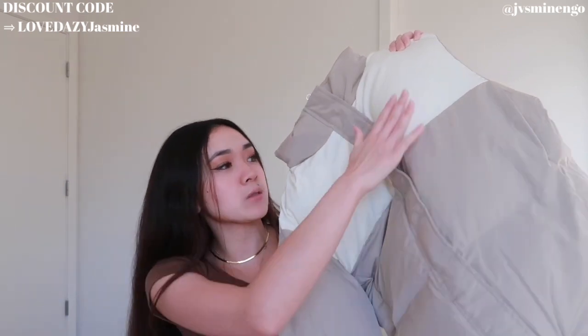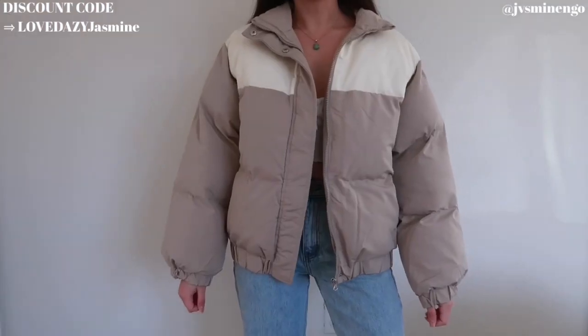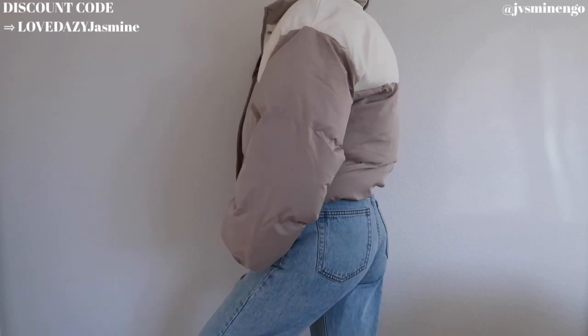Moving on, we have a puffer jacket — I cannot do a winter haul without showing one, and Daisy is one of my favorite places to get them. This is a really cute tannish gray puffer jacket with cream paneling. It looks a lot like the North Face puffer jackets but you're not paying $300 for it. This is around $50, and I live in California where it gets down to 30–40 degrees — this keeps me warm. For somewhere not too cold it's great, and you could layer a sweater under for colder climates.